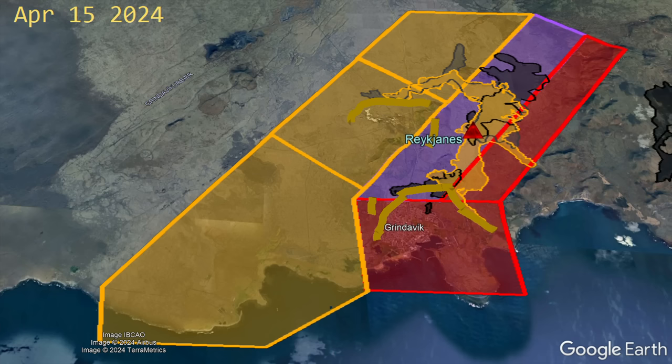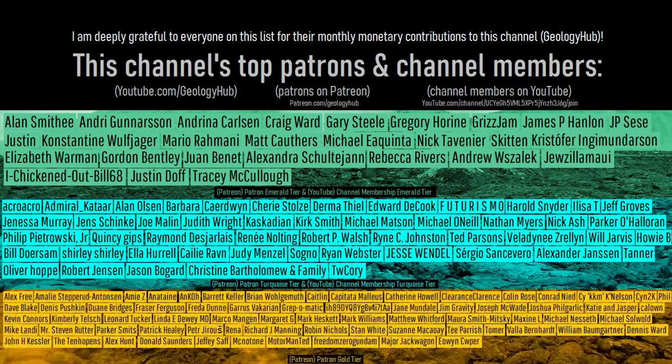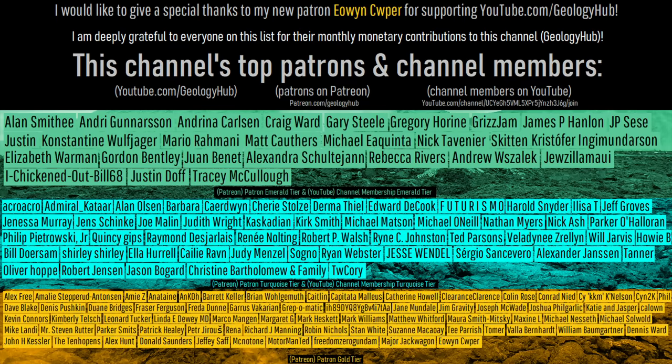One of the Reykjanes volcano's active hazard zone sections was reduced in intensity, going from red to orange on April 16th, affecting most of the town of Grindavik. As a final note, I would like to thank my new patron Eo Ensa Whipper for supporting this channel.